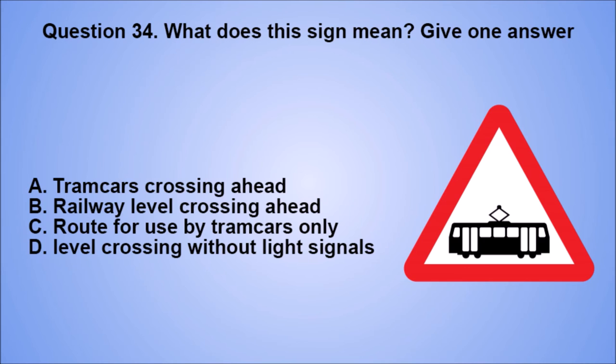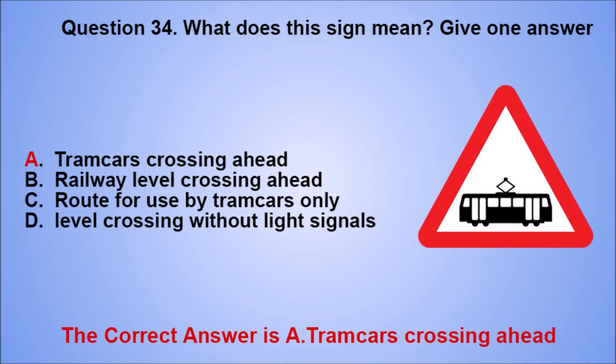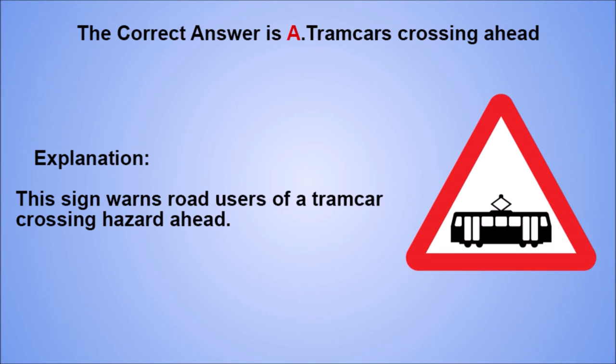Question 34. What does this sign mean? Give one answer. A. Tramcars crossing ahead. B. Railway level crossing ahead. C. Route for use by tramcars only. D. Level crossing without light signals. The correct answer is A, tramcars crossing ahead. Explanation: this sign warns road users of a tramcar crossing hazard ahead.